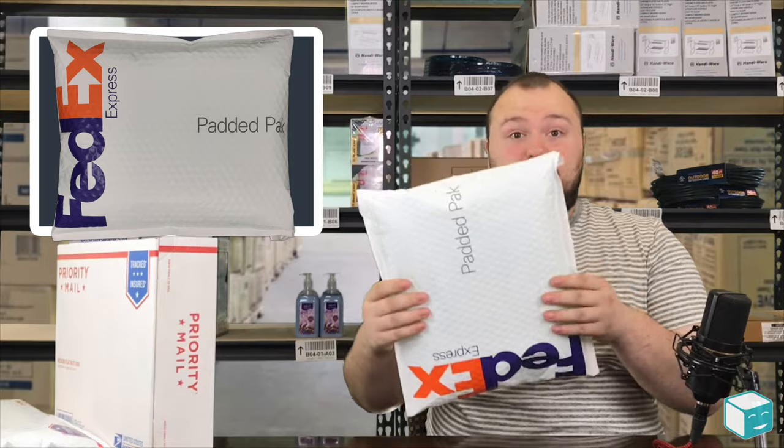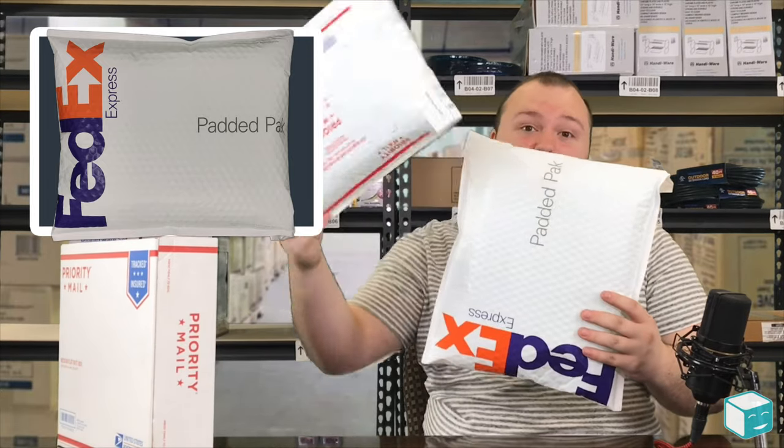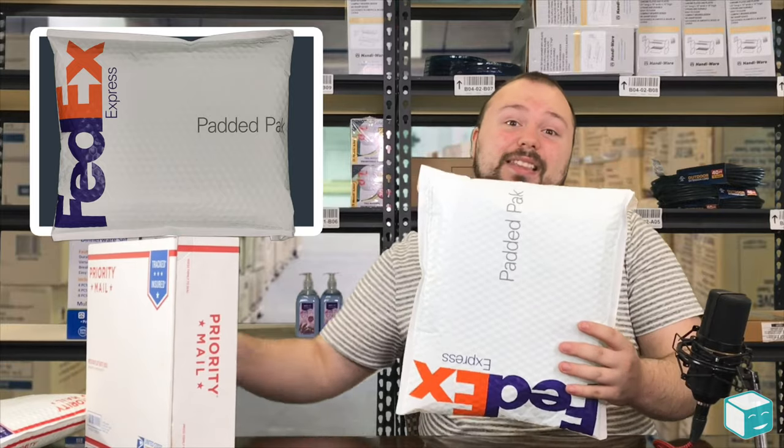One of my favorite products of theirs is the flat rate pack. The flat rate pack is a pretty nice pack. When you compare it to the size of the post office pack, you right away realize it's significantly bigger.